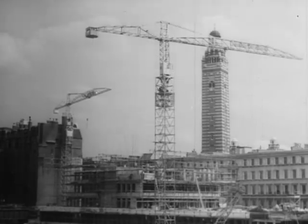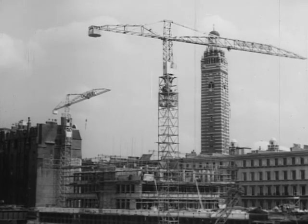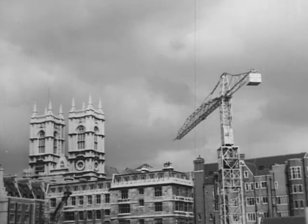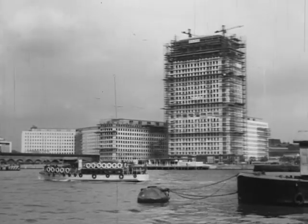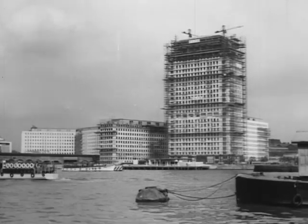In the construction of modern multi-storey buildings and other large structures, large quantities of materials must be speedily raised to considerable heights and accurately placed in position over a wide area. Cranes and buildings like these are now inseparable. They are to be seen all over the country, speeding building and civil engineering projects, changing the skyline of our towns and cities.